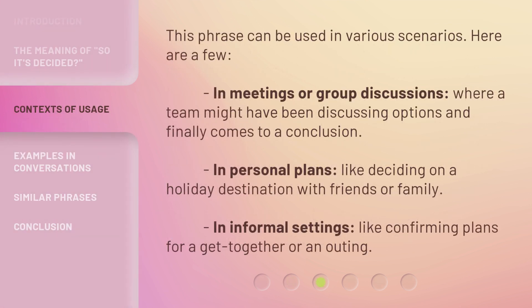This phrase can be used in various scenarios. In meetings or group discussions, where a team might have been discussing options and finally comes to a conclusion. In personal plans, like deciding on a holiday destination with friends or family. In informal settings, like confirming plans for a get-together or an outing.